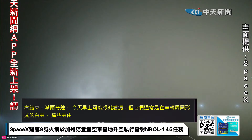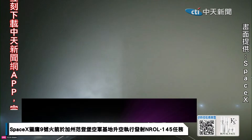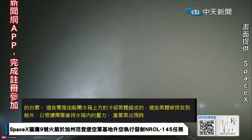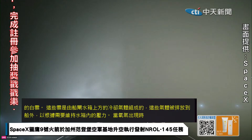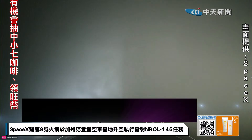At T-minus 60 seconds, Falcon 9 will be in startup. This means that the rocket's autonomous internal flight computers will have taken over the launch countdown. After that, just inside of T-minus two seconds, we will light the nine M1D engines for liftoff.